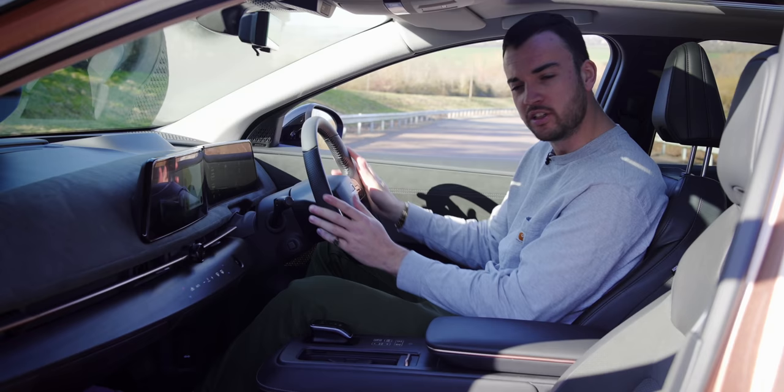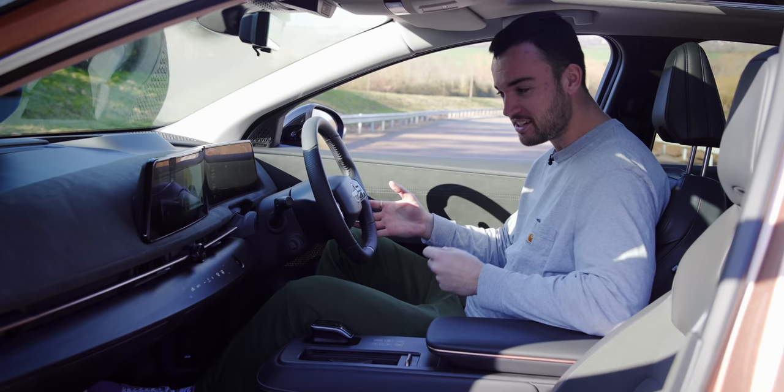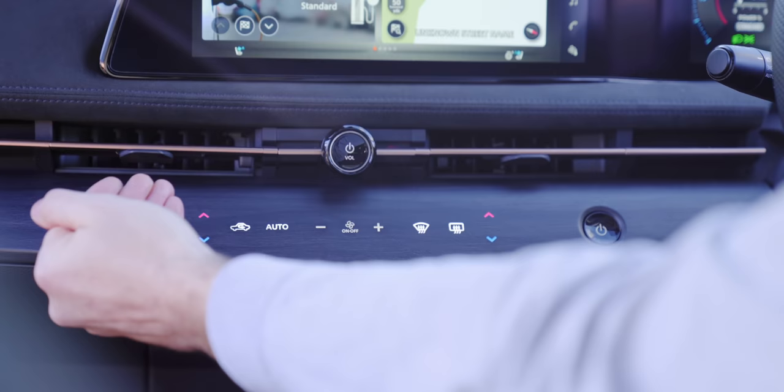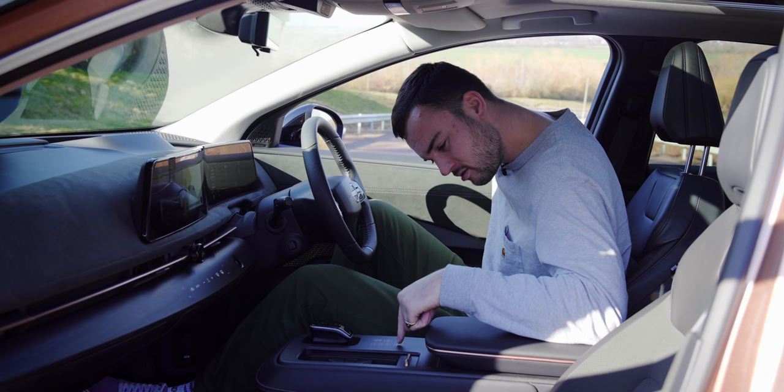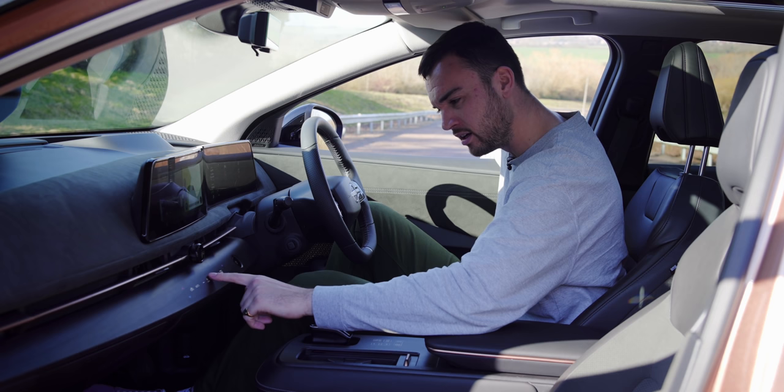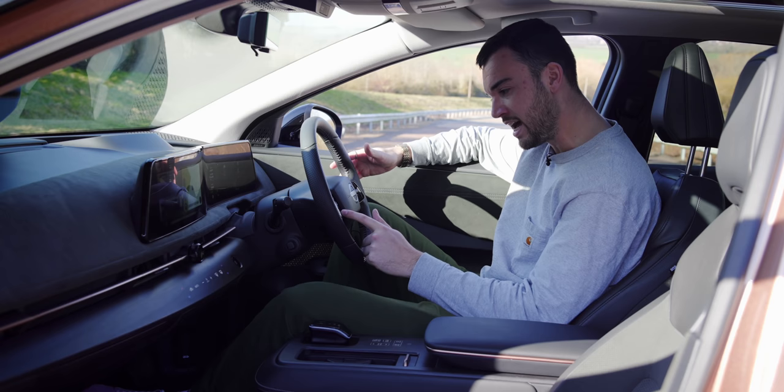First impressions of the Nissan Ariya cabin - and these really are first impressions, I just got into this car. I'll start with these buttons here - these are the things I've been the most nervous about, because it looks very pleasing the way they've illuminated these buttons that are flush with this faux wood piece. But how do they feel to press? Oh, I quite like that actually. It's haptic but it's got a proper tactility to it. I was very worried these were just going to be annoying touch buttons, but I quite like them.